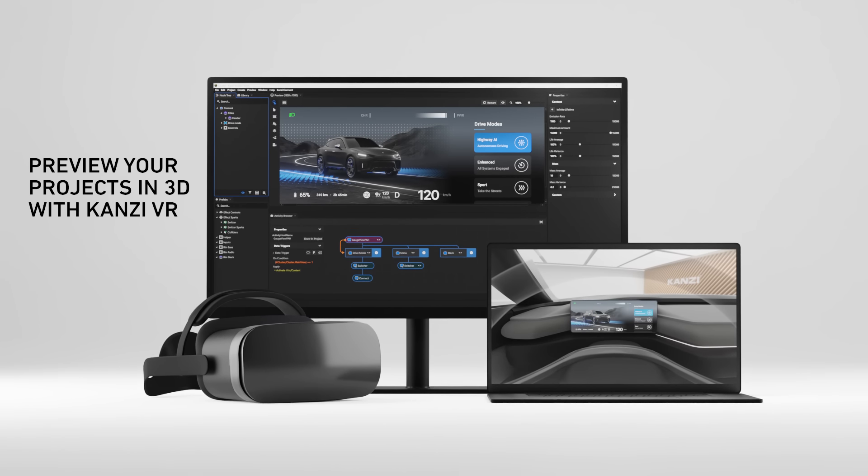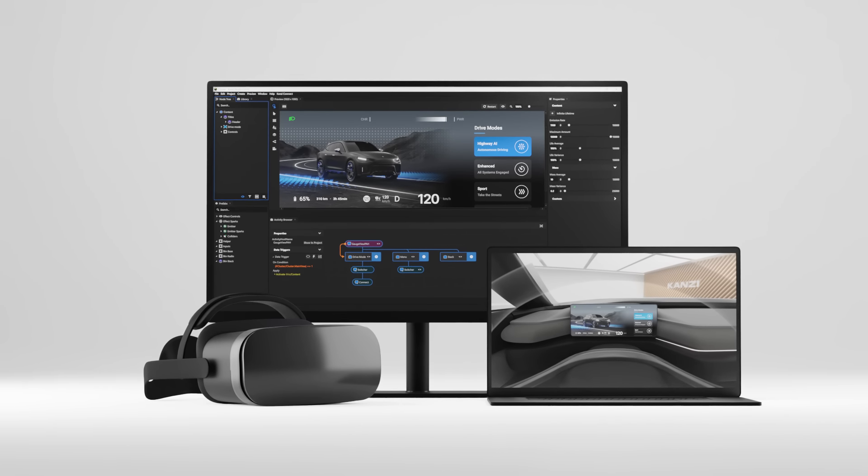This is just a glimpse of some of the unique user experiences made possible by the power of Kansi One.